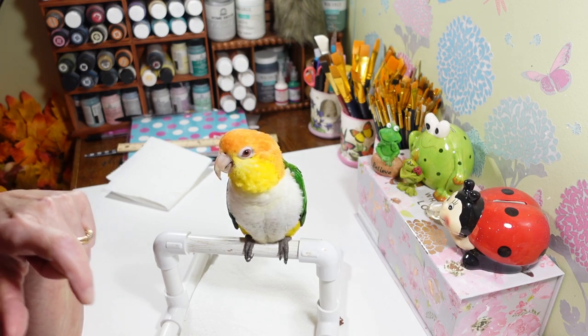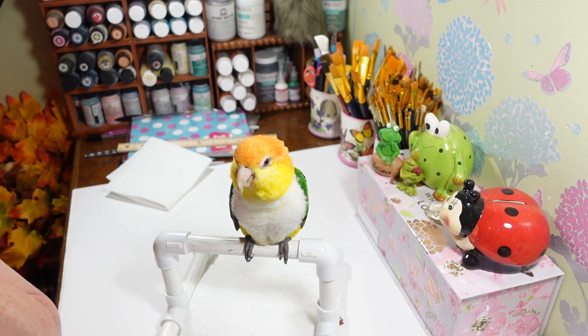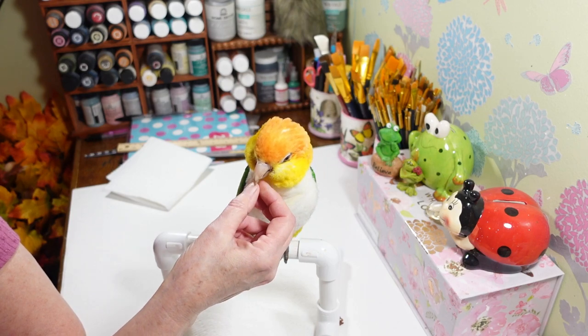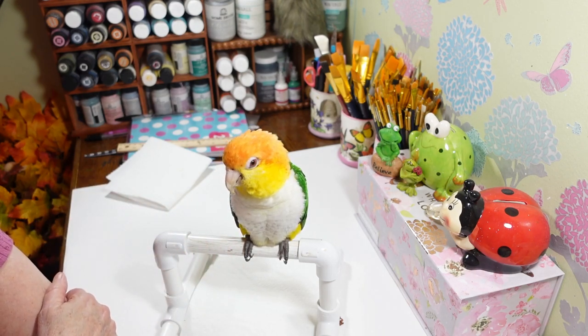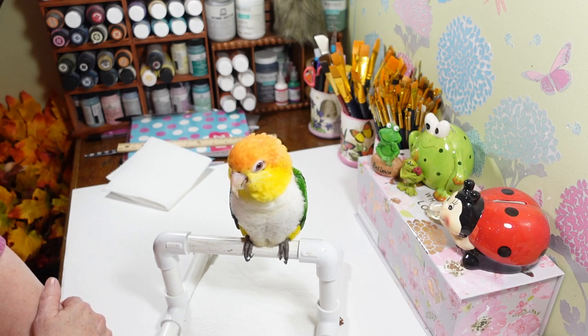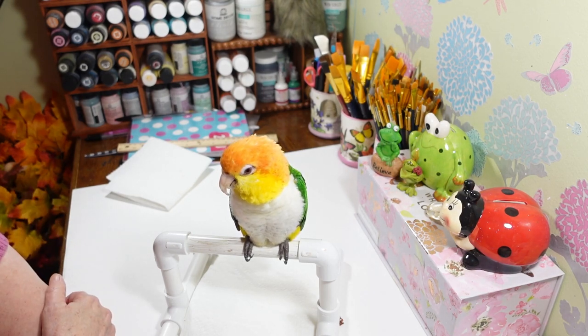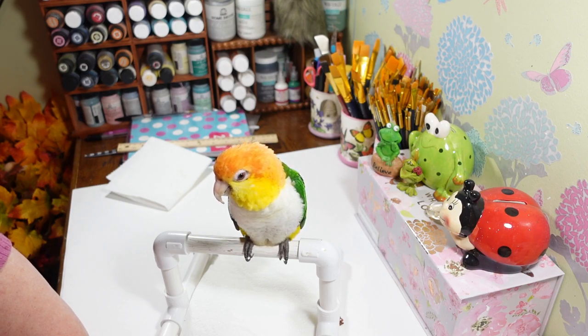We need to trim this little tip off again — it's getting too long. One time he grabbed my cell phone case, got his beak right inside where the case splits open, and then the phone fell and just took the tip of his beak off. Did that bleed! But they're kind of like fingernails — they grow back. I actually cut that off with a toenail clipper and then file it down. His Aunt Debbie at the parrot store taught me how to do all that.